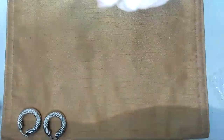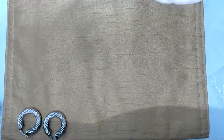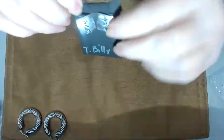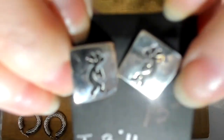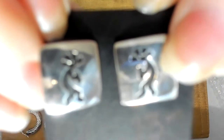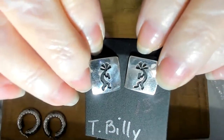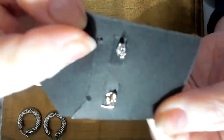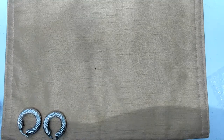I also have some Kokopelli earrings. These are signed 'T. Billy' with Kokopelli on them — 925 sterling. These are pierced.